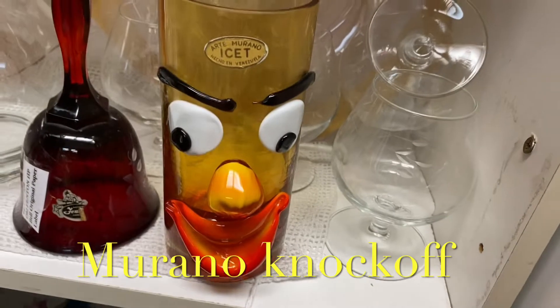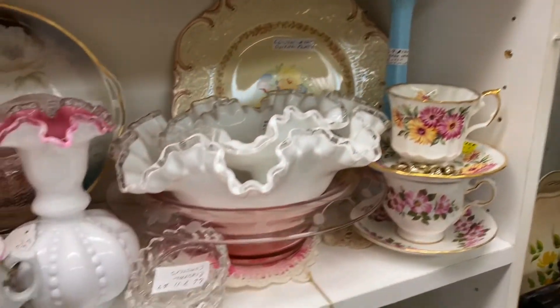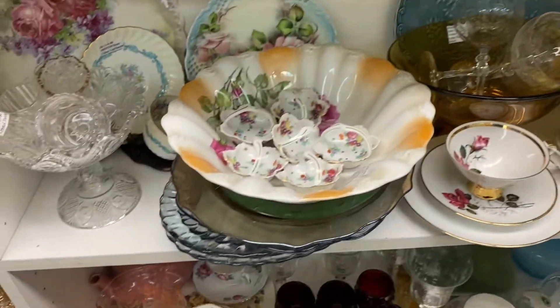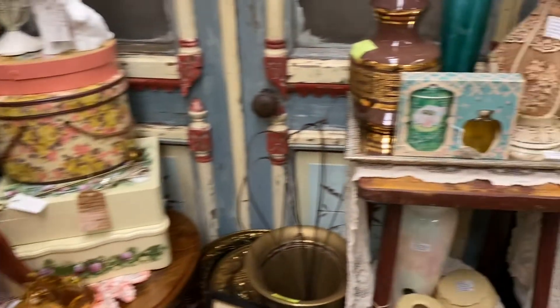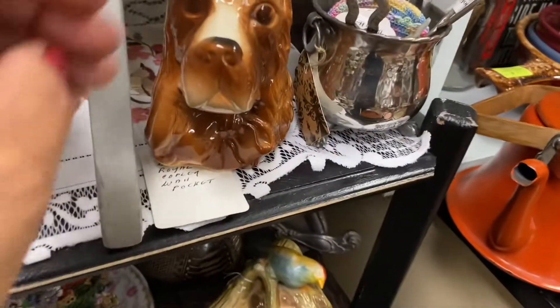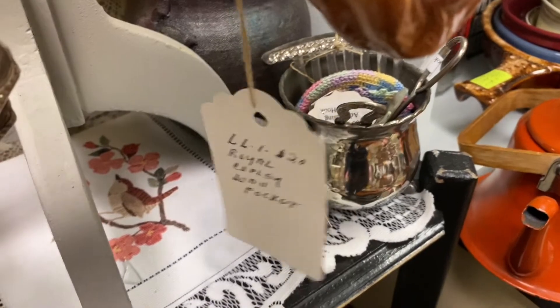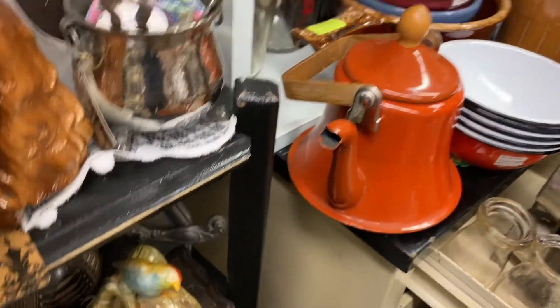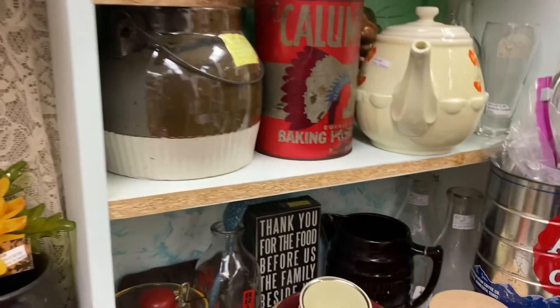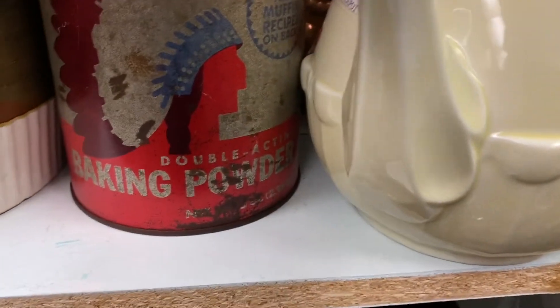$10. 20 bucks. Some nice stuff but I took it on the pricey side. There's an oil coupling - 20 bucks. A big baking powder tin. I don't know how much it is, I don't see a price.